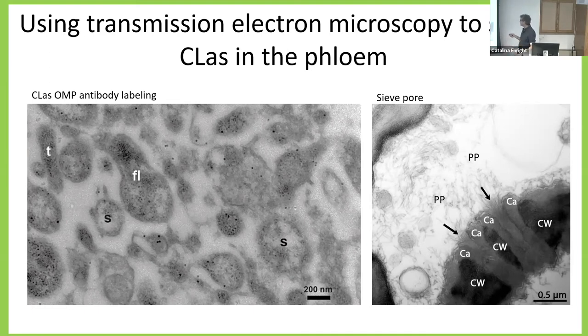Under the electron microscope, you can see the sieve plate with its cell wall (CW), phloem pores (PP) with dark phloem protein material inside, and the callose (CA) that is deposited. We always see some level of callose in the phloem pores, but you can really see how more callose would block transport between one sieve element and the next.